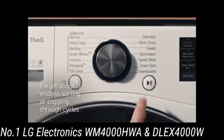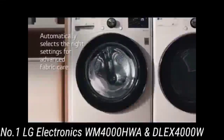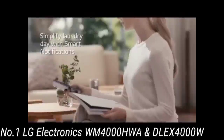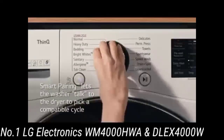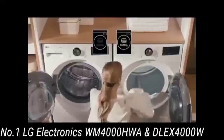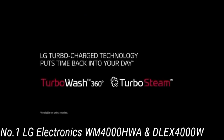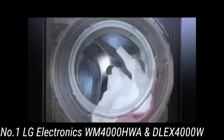Number 1: LG Electronics WM4000HWA and DLEX4000W. The best front-loading washer and dryer set should offer efficient cleaning and drying, plenty of cycle options to meet your laundry needs, and enough capacity to handle large or bulky loads. The LG WM4000HWA and its matching electric dryer check all the boxes and offer user-friendly features including Wi-Fi for remote monitoring of your laundry cycle and a closet-depth design.